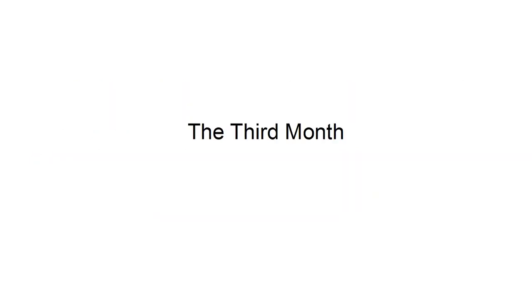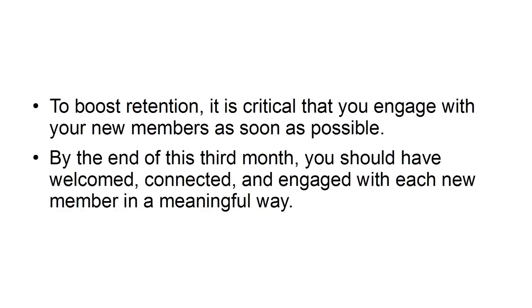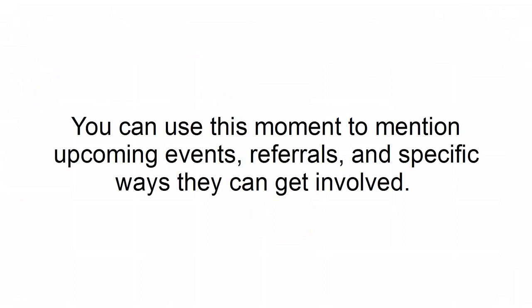The third month. To boost retention, it is critical that you engage with your new members as soon as possible. By the end of this third month, you should have welcomed, connected, and engaged with each new member in a meaningful way. You can continue to boost retention by sending new members a calendar of your upcoming events, or reach out to discuss how their membership is going. You can use this moment to mention upcoming events, referrals, and specific ways they can get involved.